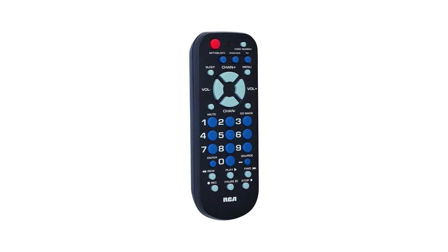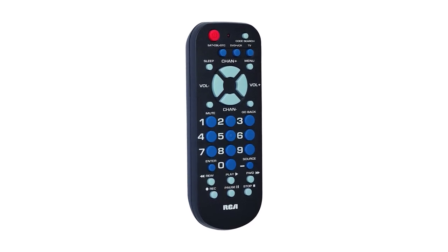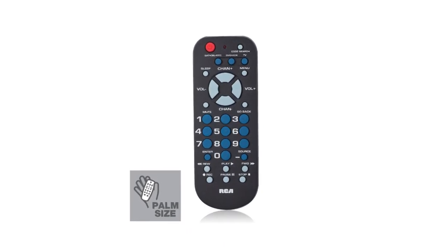If you want to purchase a universal remote but don't want the chunky, larger ones out there, then this may be the perfect option for you. It's one of the most affordable options and comes protected by a limited 90-day warranty.